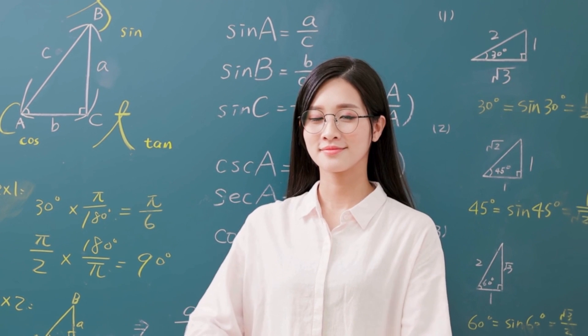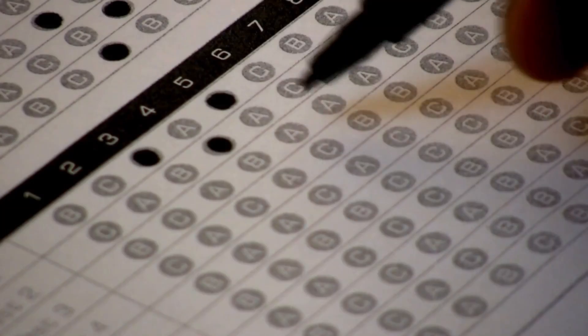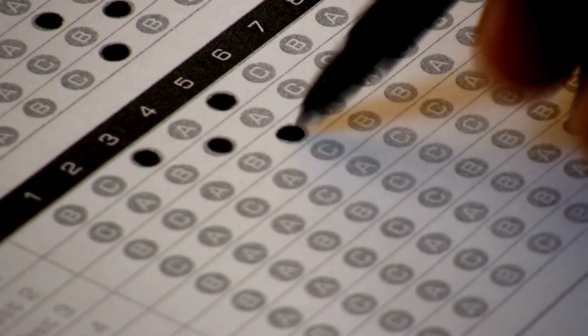A lot of students wonder if AP Pre-Calculus is kind of a worthless course — it's not. If you are not going to take AP Calculus next year, AP Pre-Calculus is a really great course to make sure you're ready for college-level mathematics. And even if you are going to take AP Calculus next year, it's still amazing — it'll prepare you for the rigor of an AP course and give you an exam very similar in structure to the AP Calculus test, so you can practice the test-taking strategies you'll need.